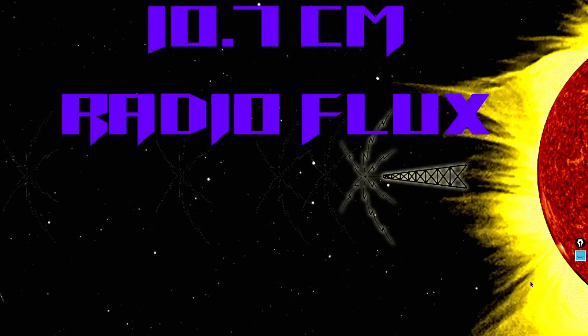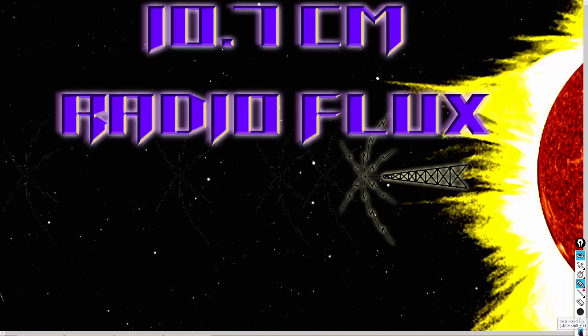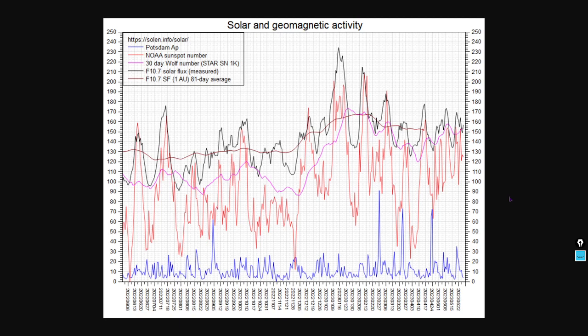The 10.7 centimeter radio flux has come back up — it's now at 157 solar flux units. For new viewers, the radio flux comes from the upper chromosphere and lower corona, just above the solar surface. The 10.7 centimeter radio flux is a proportional data set to sunspot number, as you may see from this one-year graph. The black line is the radio flux, the red line is the sunspot number — you can see how proportional those peaks are. We've recently broken back above 155, which seems to be a support level for solar cycle 25.